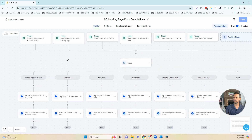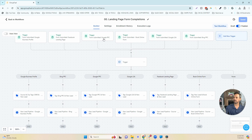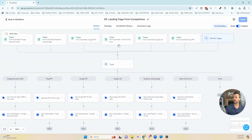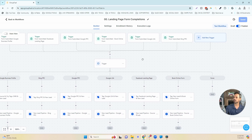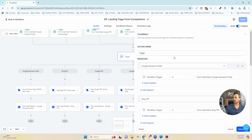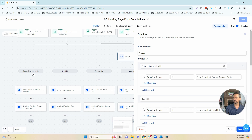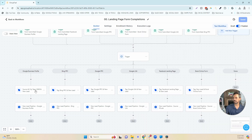We have a form for Google Business Profile, a form for Facebook Ads driving traffic to a landing page, a form for Google PPC from Google AdWords, a 'book online' form for direct website traffic, a Google LSA form, and a Bing PPC form. Depending on which form was submitted, an if/else action segments these leads when they come in based on which trigger got them into the workflow. If they filled out the Google My Business Profile form, it diverts them to that branch; Google PPC form sends them to another branch, and so forth.